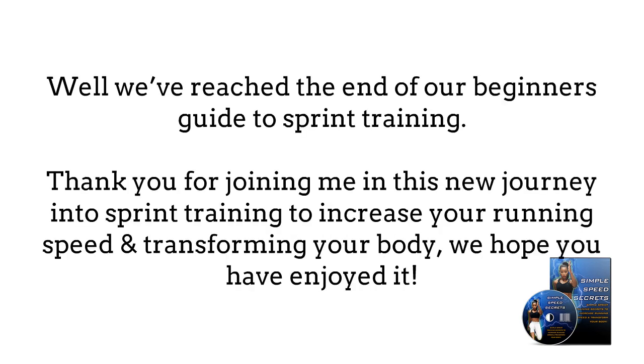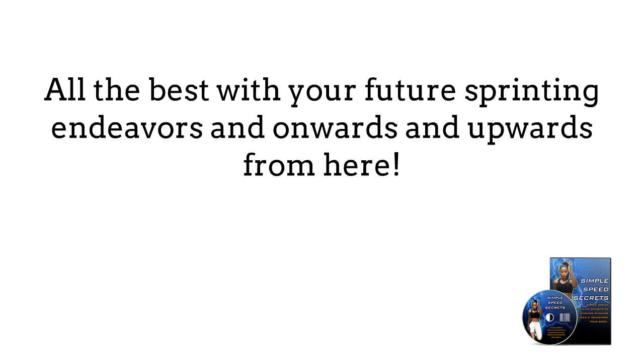Well, we have reached the end of our beginner's guide to sprint training. Thank you for joining me in this new journey to sprint training to increase your running speed and transforming your body. We hope you have enjoyed it. All the best with your future sprinting endeavors, and onwards and upwards from here. This has been Simple Speed Secrets — Simple Sprint Training Secrets to increase running speed and transform your body.